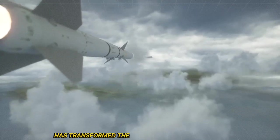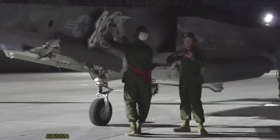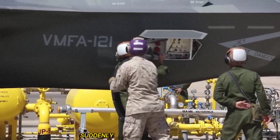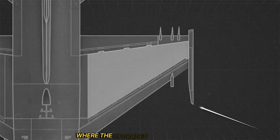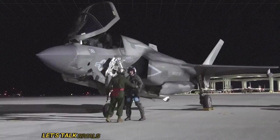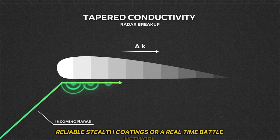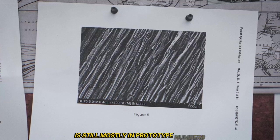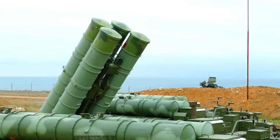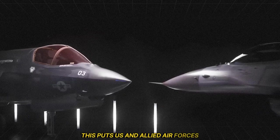This massive upgrade has transformed the F-35 into something almost unrecognizable — faster, deadlier, and smarter than ever before. China, Russia, and military analysts around the world are stunned. China's J-20 Mighty Dragon is advanced but lacks full sensor fusion, reliable stealth coatings, or a real-time battle network. Russia's Su-57 Felon is still mostly in prototype numbers and lacks key stealth systems altogether. With Block 4, the F-35 moves from a 5th-gen fighter to a 5.5-generation platform, deployed and putting U.S. and allied air forces decades ahead of near-peer threats.